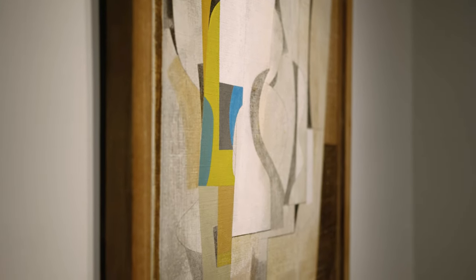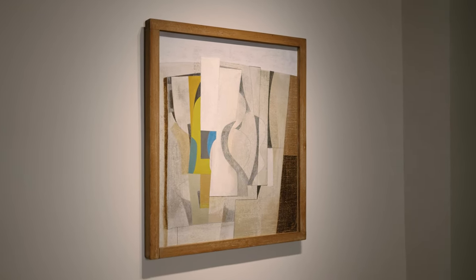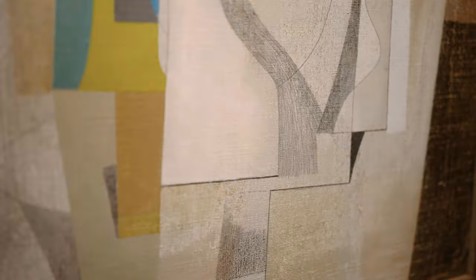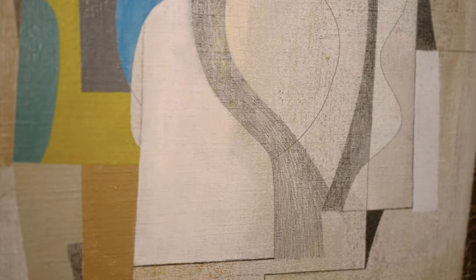As a lifelong exponent of Cubism, Nicholson used multiple overlapping perspectives to depict tabletops busy with glasses and cups, the silhouettes drawn in firm, precise pencil outlines. The vessels overlap as flowing, interwoven shapes.